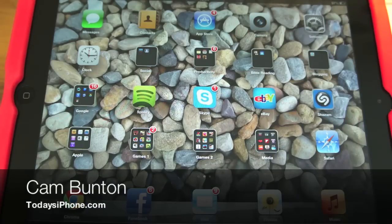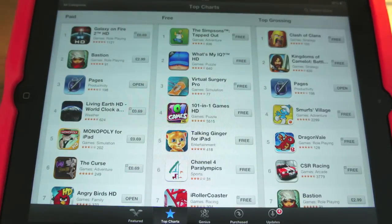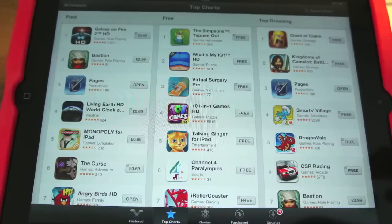Hey guys, Cam here from today's iPhone.com. I just wanted to give you a quick look at the new App Store design within iOS 6 beta. If any of you have got this version, if you're a developer or you know someone who's a developer giving you access to the beta, you may have seen this already. What you may not know is that a little while ago Apple bought a company called Chomp, which specialised in finding apps within the App Store.